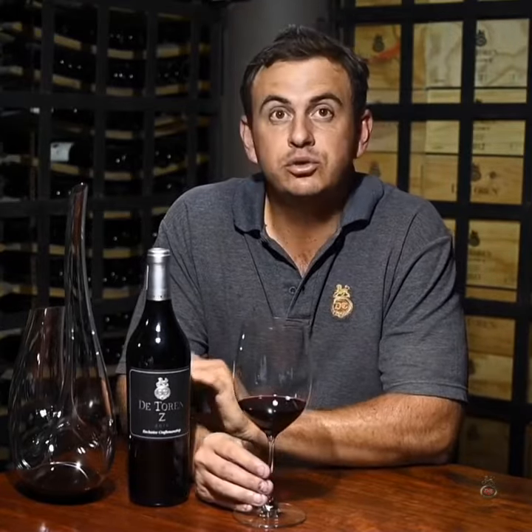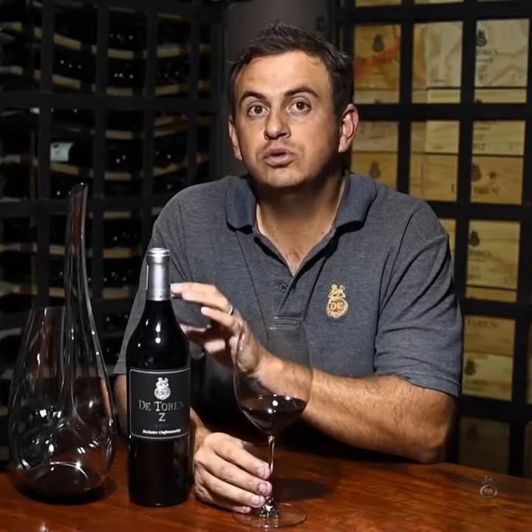The wine is very aptly named De Touraine Zee for a very specific reason. What cools this vineyard down is first of all the aspect, but also the sea breeze that we get from the ocean, from the False Bay, about 15 kilometers away from the farm. Zee stands for Zephyrus, which in Greek mythology is the god of the west wind.